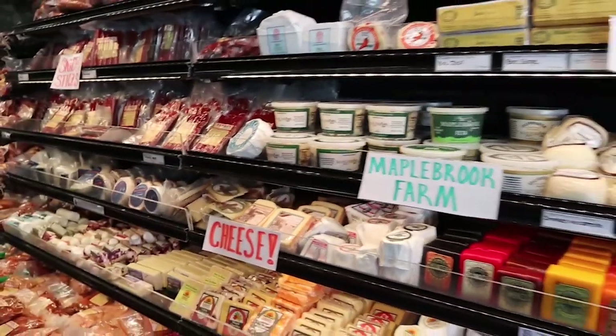Quite possibly the best muffin I've ever had. There you have it — grocery stores in Vermont. A lot different and a lot higher quality than what you're going to get at your Walmart.